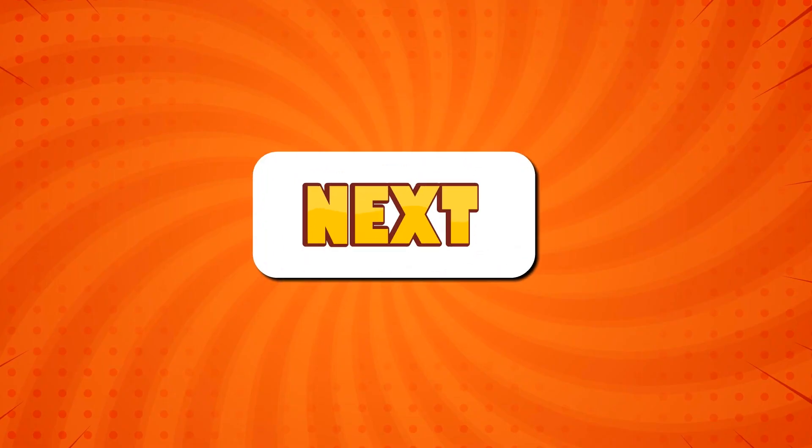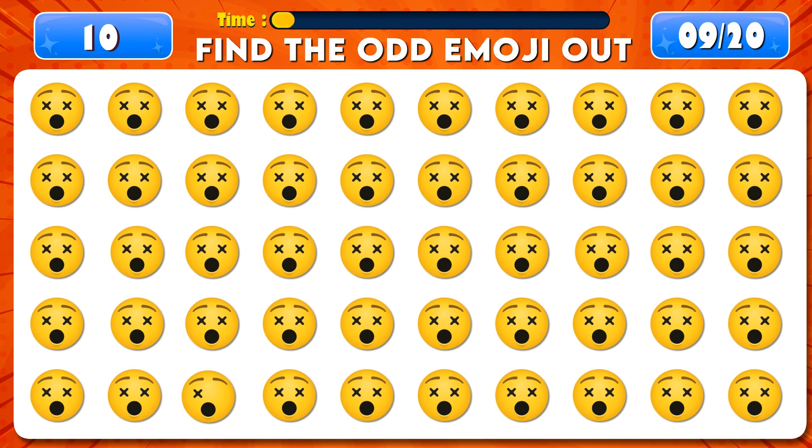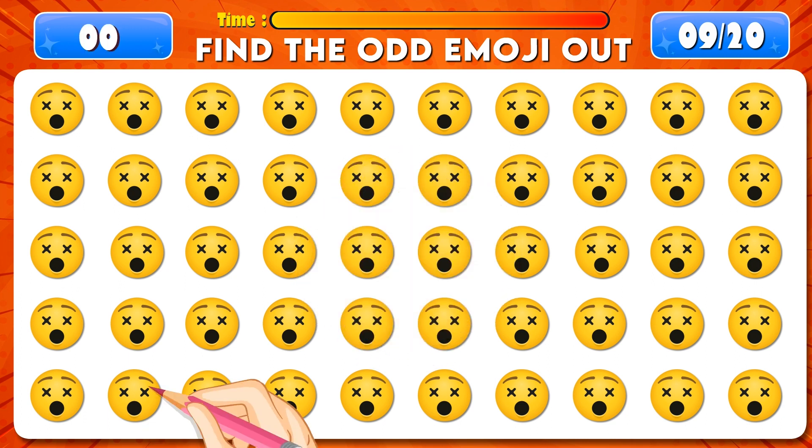Find the odd emoji out. Time's up! You're doing great. It's right here.